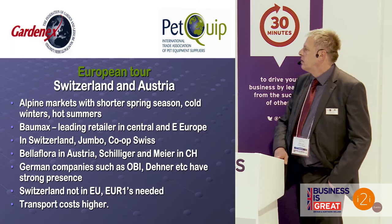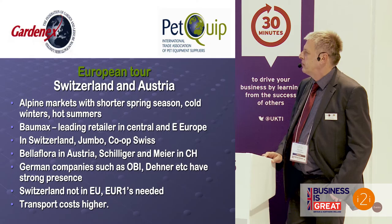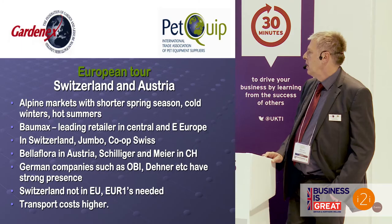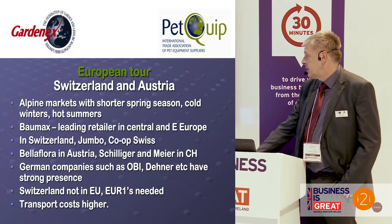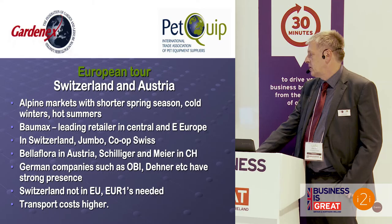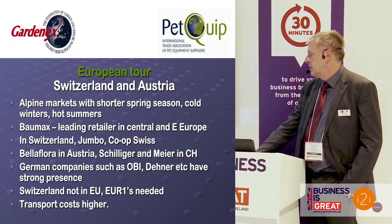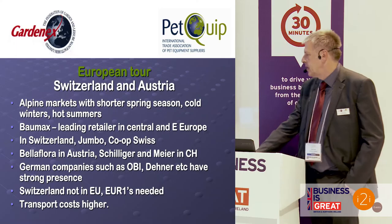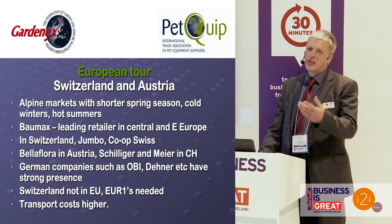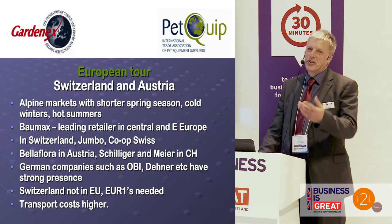Heading towards the Alps — Switzerland and Austria. These are Alpine markets with shorter spring seasons, cold winters, and hot summers. Key players include Baumax in Austria and Jumbo and Coop Swiss in Switzerland. Garden centre companies include Bella Flora in Austria, and Schilliger and Mayer in Switzerland. Many of the big German DIY companies and garden centres have a presence; Dana has a few stores in Austria. Note that Switzerland is not in the EU, so you need EUR1 documentation, and some regulations can be harder to meet. Transport costs from the UK are also quite high.